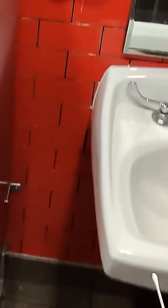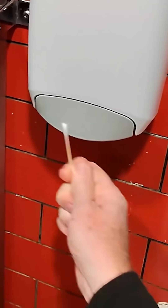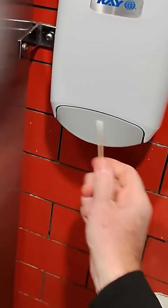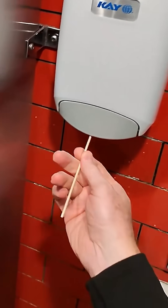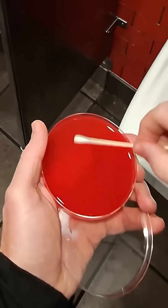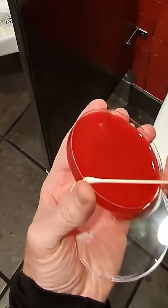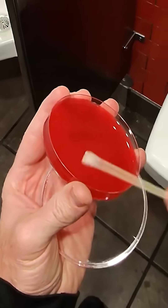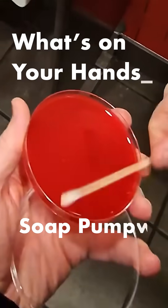Hey CleanHands fans! If faucet handles aren't the first thing you touch when you wash your hands, it's probably the soap pump. And that got me thinking — do you ever wonder what's actually on those things? Because that little pump is one of the first places everyone touches in a public restroom. Good question, right? So let's take a look together as we answer one simple question: what's on your hands?